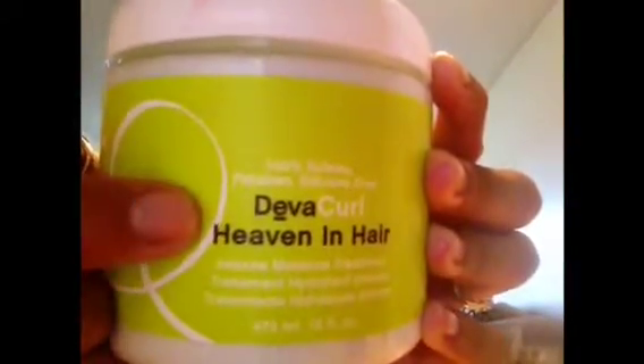The next Diva Curl product I use is Heaven in Hair. This is what it looks like. Again, it has no parabens and is 100% sulfate and silicone free. This is awesome for a deep conditioner. After you finish using your No Poo, you can use this and deep condition your hair for as long as you want.